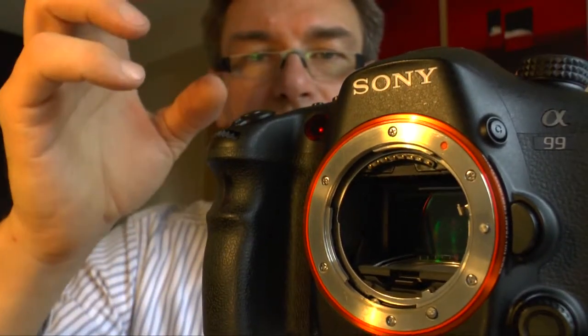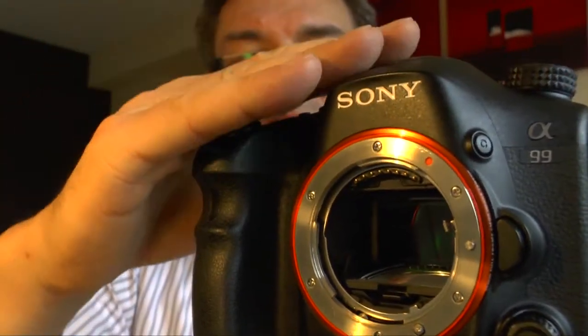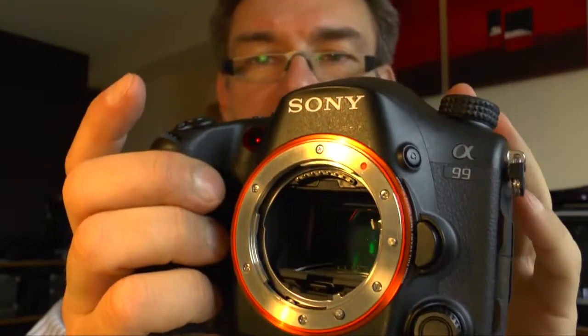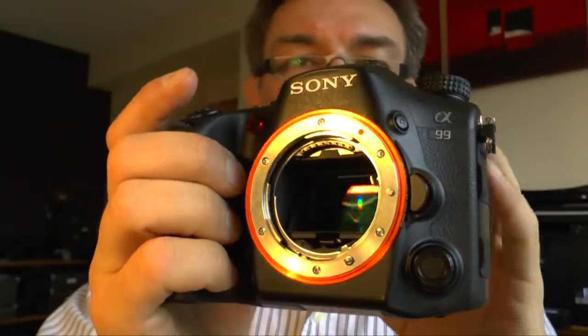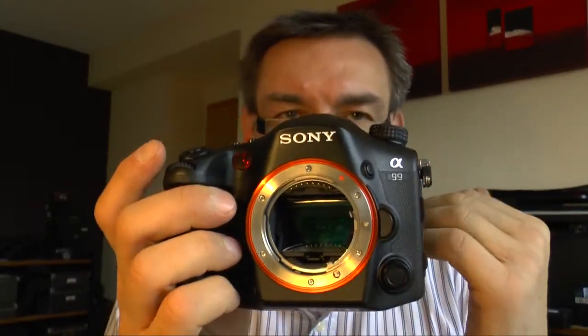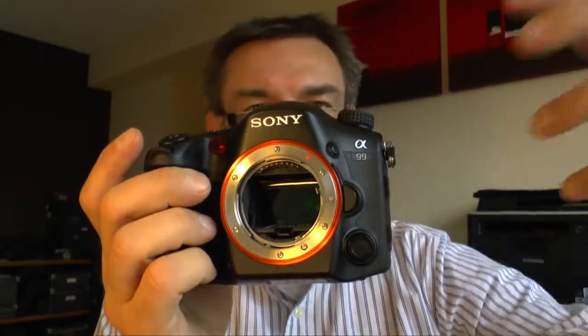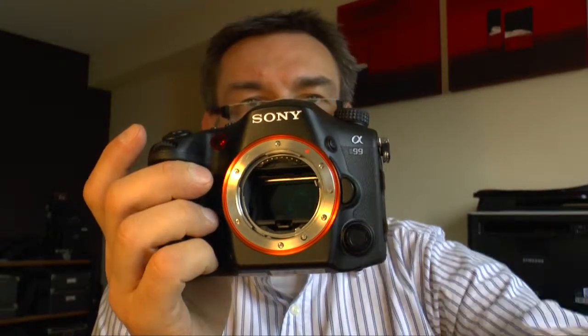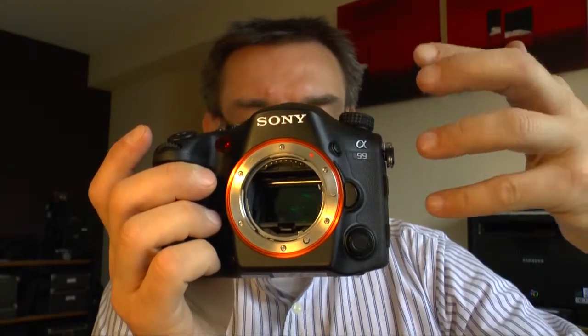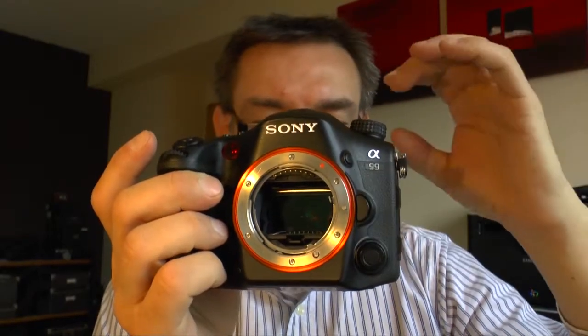Even if you press the shutter and make a picture, the mirror stays still and the phase detection still works. That's one reason why you can take very fast pictures in a row, because the autofocus system is working all the time. And if you use continuous autofocus — which means you follow an object coming toward you or going away from you — the camera can every second follow these objects and the lens motor is always at exactly the right focus position for a crisp, clear, and sharp picture.